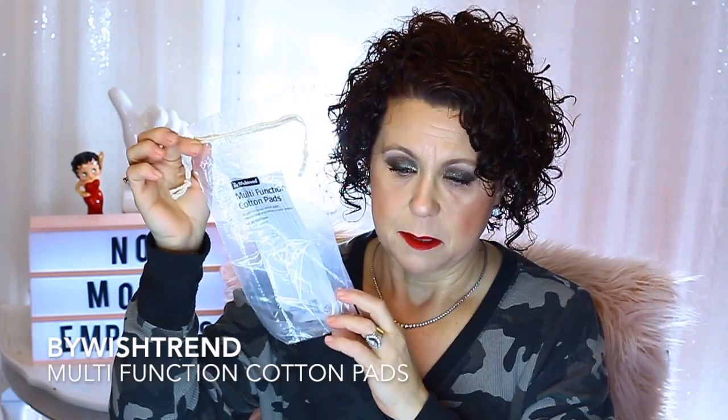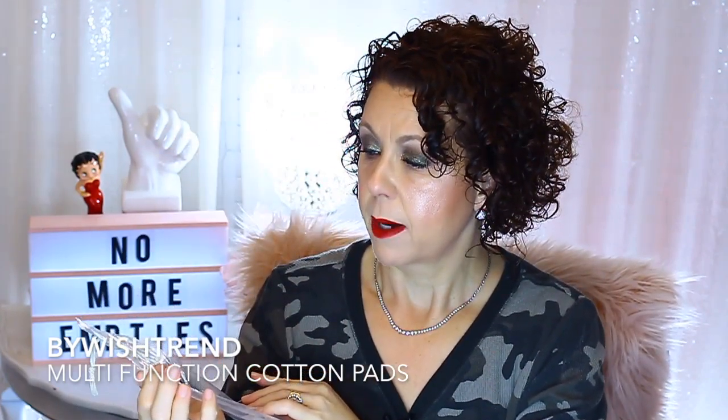I have some cotton pads from By Wishtrend — the multifunction cotton pads. I'm pretty sure these were in a bundle pack they did for Black Friday last year. If I were to see them for sale, I wouldn't get them. I don't like them. They're not very good. The only reason I have them is because they came in a bundle pack.